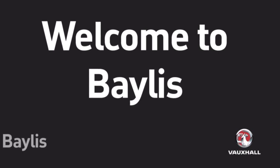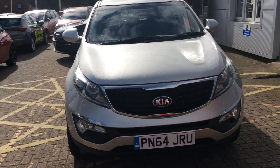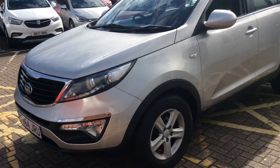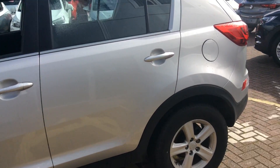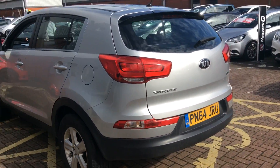Welcome to Bayliss Worcester and to the presentation of the Kia Sportage. This vehicle was registered in 2014 having done 17,052 miles. It's a 1.7 litre diesel engine, a manual that can do 54.3 miles per gallon, and it's had two previous owners.